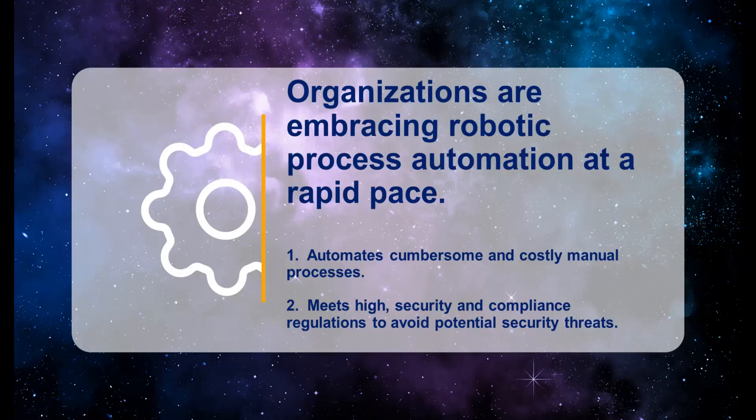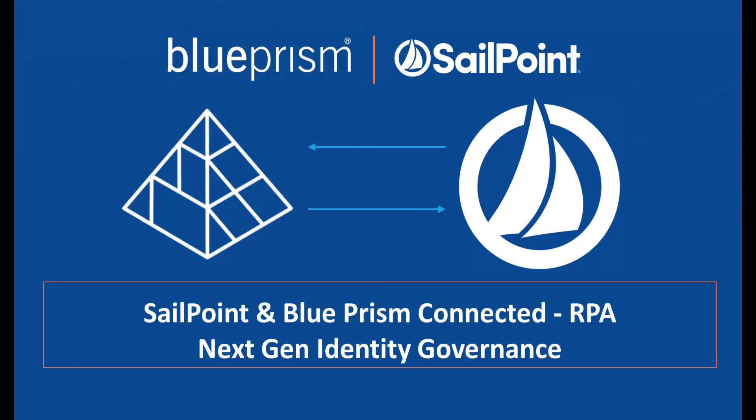As organizations look to advance their digital transformation, they are increasingly turning to robotic process automation to automate cumbersome and costly manual processes. While the benefits of RPA are high, security and compliance always need to be top of mind. SailPoint and BluePrism have partnered to provide the next generation of intelligent RPA governance and security.